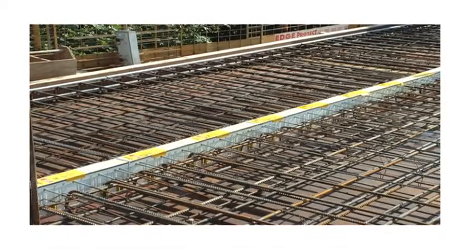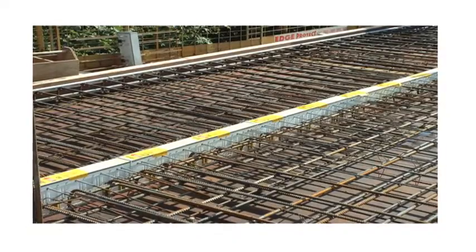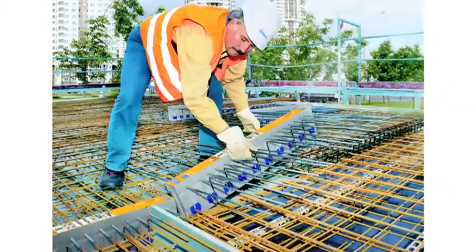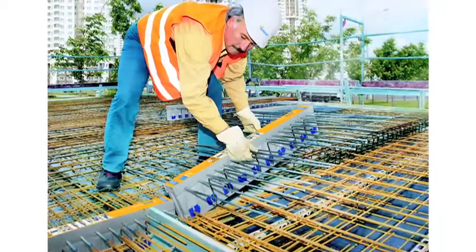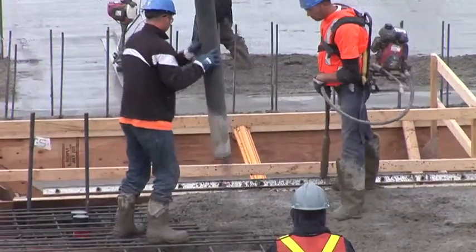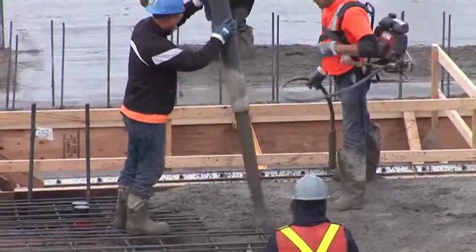Pre-planning and getting your consulting team and trade contractors — particularly your formwork and rebar trades — involved at the design process is key. Once the Isocorbs are on site and being put into the floor plates, it's a pretty routine, straightforward process. It really comes down to organizing ahead of time, getting involved with shop drawings, and getting everything organized.